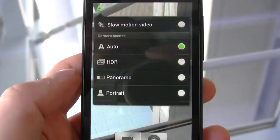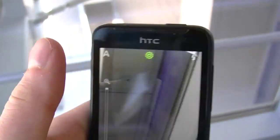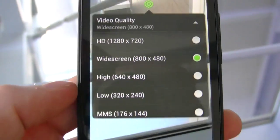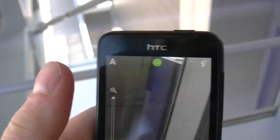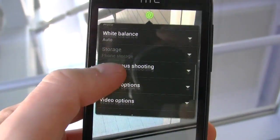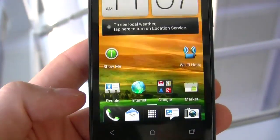You can see that you can shoot in auto, HDR, panorama, and portrait. Video quality goes up to a maximum of 720p. You can adjust things like ISO, white balance, continuous shooting, and there are specific options for video as well.